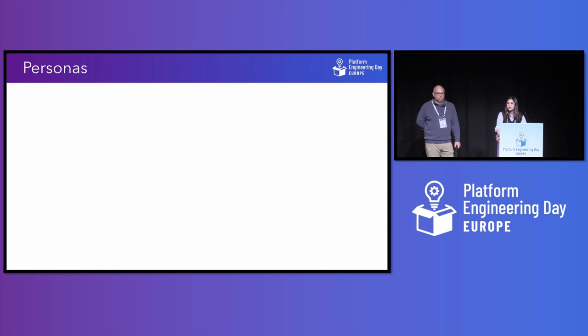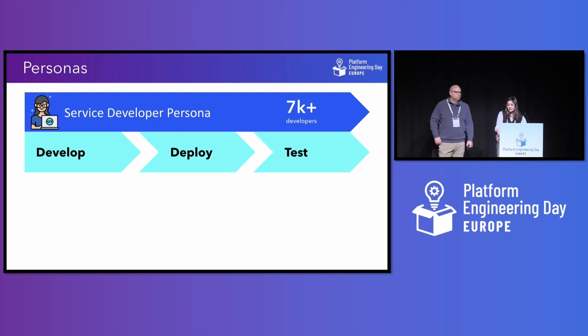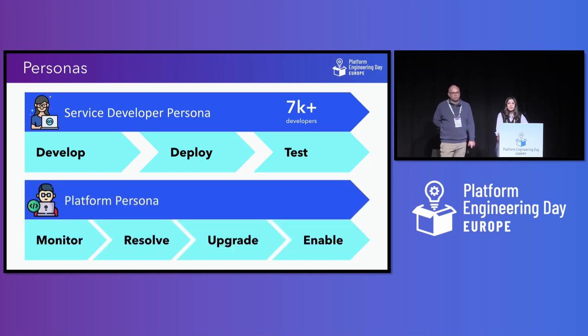Let's look at the personas that deal with the platform on a day-to-day basis. First, we have the service developer persona. They are focused around building the app logic for the product that is then shipped to the end-user. It's a huge community in Intuit — around 7,000 developers — whose focus is on code and shipping it faster. Then we have the platform persona, the platform experts. Platform engineering's overarching goal is to drive developer autonomy and enable service developers by providing capabilities through several interfaces. So if a developer needs a database, they should be able to do that whether they are a Node.js developer or a database administrator — it should be frictionless.